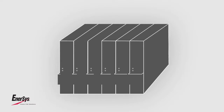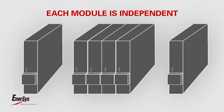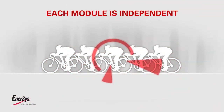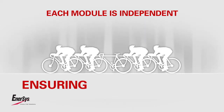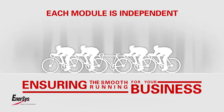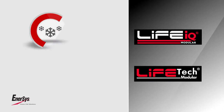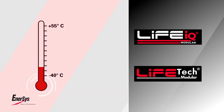Specific modular technology guarantees best reliability because each module is an independent member of a team, controlled by the motherboard. Even if one part of the team develops a fault, the charger will keep on operating at reduced power, ensuring the smooth running of your business.